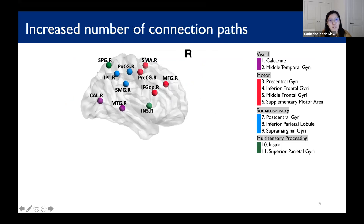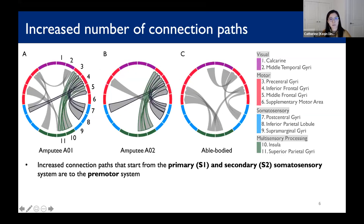Our experiment involved a visual cue, sensory stimulation, and motor movement. We selected four functional systems relevant to our experiment, shown in four colors, and focused on functional connections to the motor system. Our results show sensory stimulation inducing an increased number of connection paths. Each circular plot shows pairs of functional connections to the motor system that showed a significant increase with sensory stimulation.